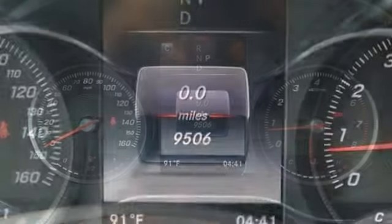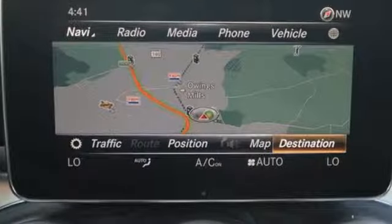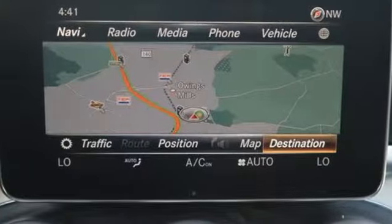Driver memory seats, auto tilt-away steering column, and intercooled turbo in-line four-cylinder engine. Take it for a test drive today.